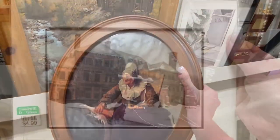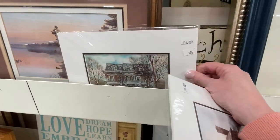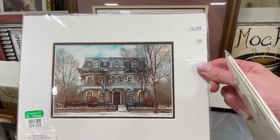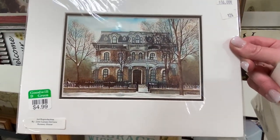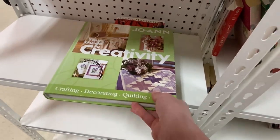This frame I loved; the picture, not so much. I also found these two prints. They're from houses in Minneapolis or St. Paul — I can't remember — and I brought one of them home. Can you guess which one?